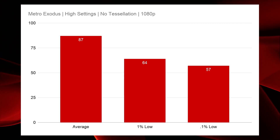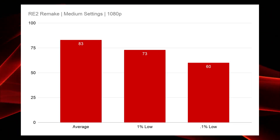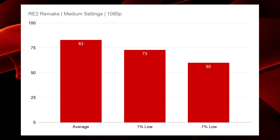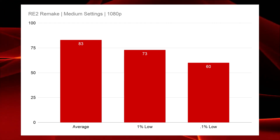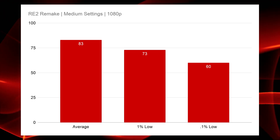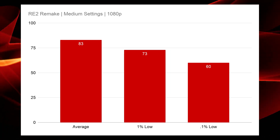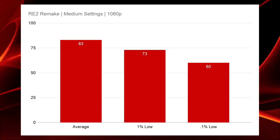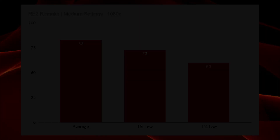The Resident Evil 2 remake at medium settings was much the same as Metro Exodus — a very similar experience with an average FPS of 83, a 1% low of 73, and a 0.1% low right at 60 FPS. So again, if you're looking for 60 FPS or better in 1080p gaming, the GTX 970 and Ryzen 2700 pairing continues to hold up in this title.